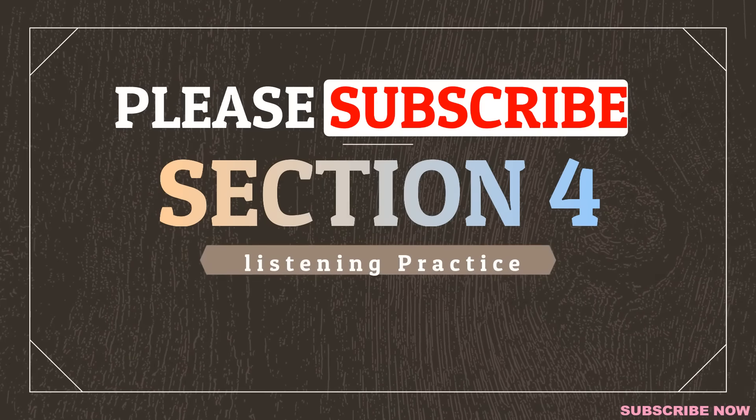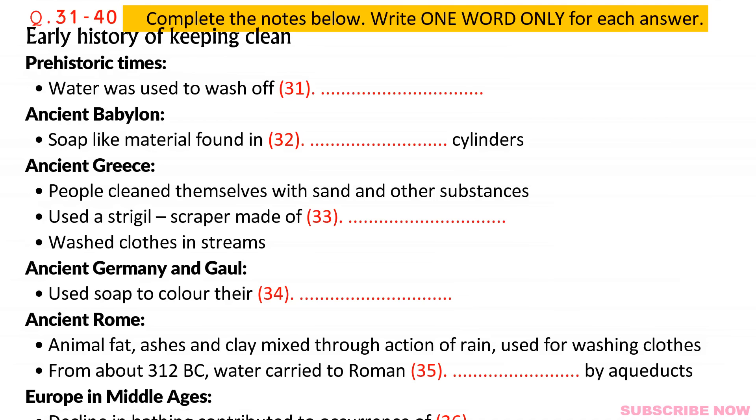Part four. You will hear part of a lecture on the early history of keeping clean. First, you have some time to look at questions 31 to 40.